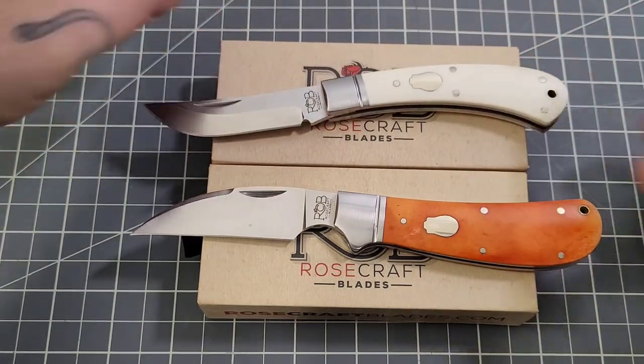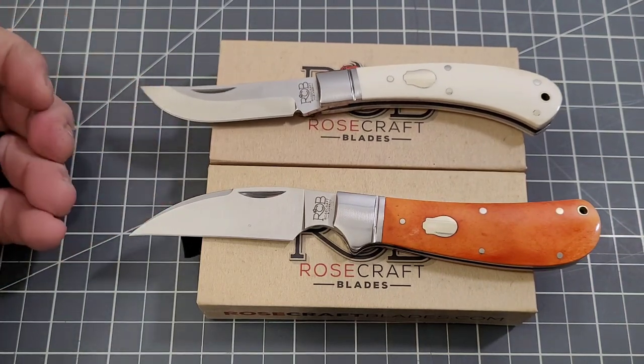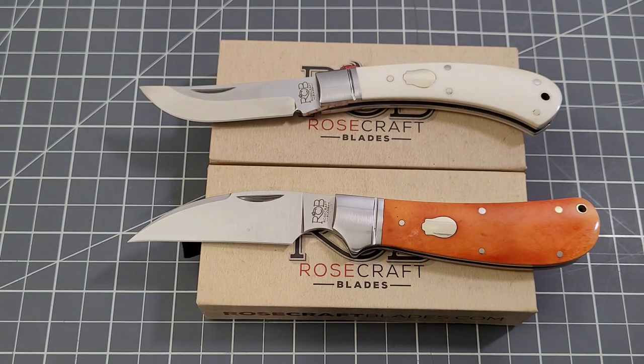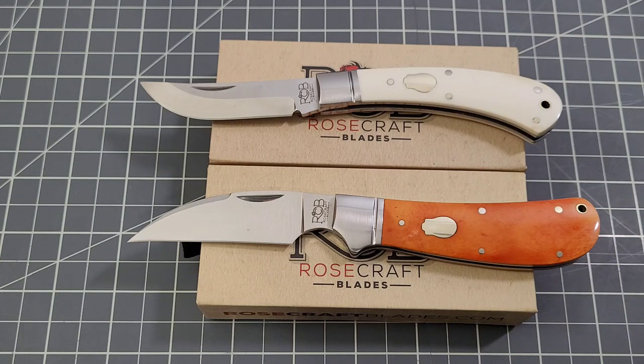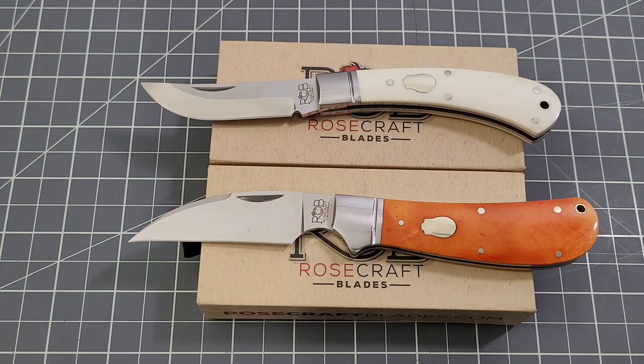I believe the Little River Bend sells for 43 dollars and the Clinch River sells for 47 — I might have them slightly backwards but that's pretty much where they're at. It is a giveaway, guys. Standard giveaway rules apply — they'll be down in the description. You need to be 18 years of age, be a subscriber to the channel, like the video, and leave a comment. That's how I'm going to pick the winner for both knives. You can tell me which one you like better, but that's just a suggestion, not a hard and fast rule.